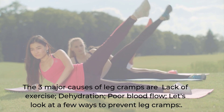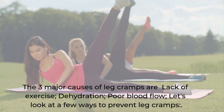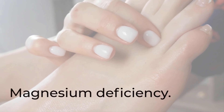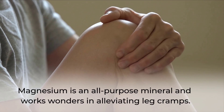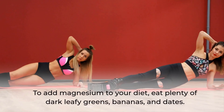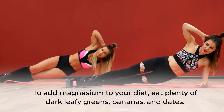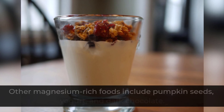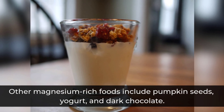The three major causes of leg cramps are lack of exercise, dehydration, and poor blood flow. Let's look at a few ways to prevent leg cramps. Magnesium deficiency: magnesium is an all-purpose mineral and works wonders in alleviating leg cramps. To add magnesium to your diet, eat plenty of dark leafy greens, bananas, and dates. Other magnesium-rich foods include pumpkin seeds, yogurt, and dark chocolate.